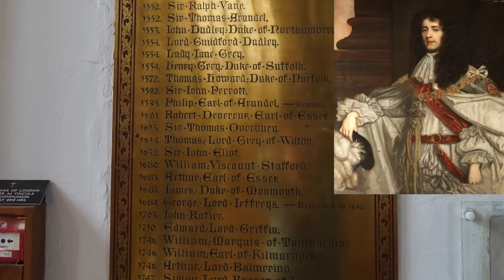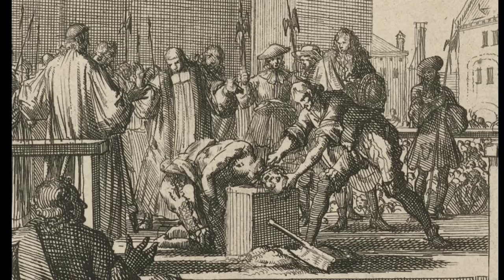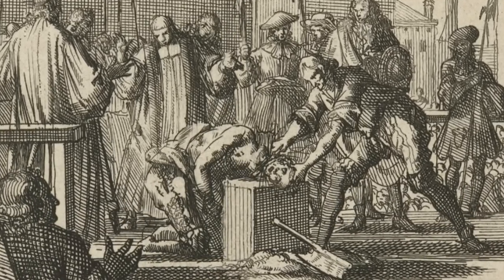Gary told us about the Duke of Monmouth — the eldest of the eligible illegitimate children of King Charles II — who tried to assume the throne, raised an army, and was executed on Tower Hill. It was the bloodiest execution in English history: it took five strikes to get his head off. The executioner Jack Ketch was drunk. As Gary noted, in those days you paid your executioner for a swift demise, and apparently you don't want to upset your executioner right before he gets to work.